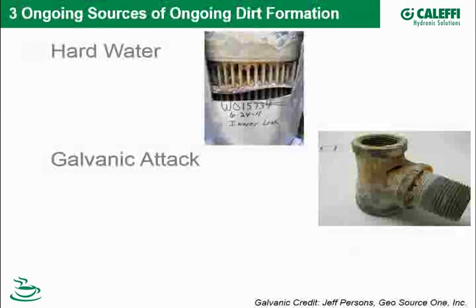We see really three categories of dirt formation. One is hard water, which is laden with calcium and magnesium salts. When heated, they come out of solution and can present a problem — such as this commercial condensing boiler in Chicago that was using city water, which is maybe six to ten grains of hardness.